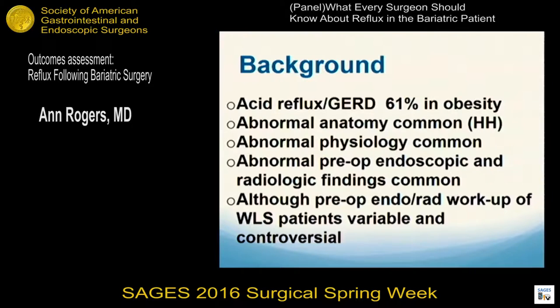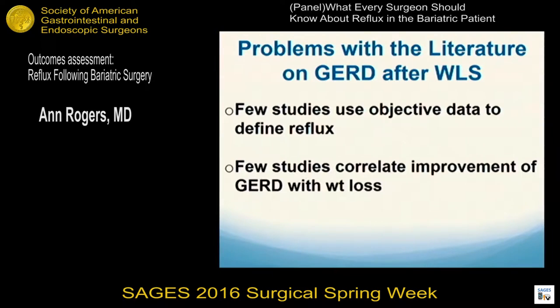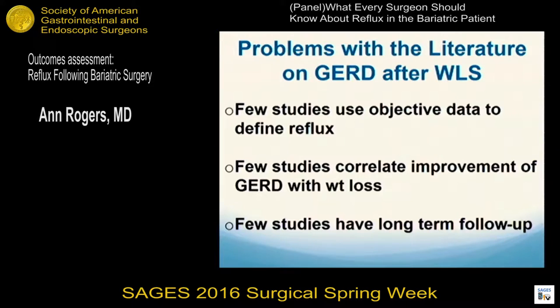There's a lot of abnormal physiology. We often find abnormal endoscopic and radiologic findings before surgery, but the preoperative workup of bariatric patients is quite variable and quite controversial, so not everybody does these tests. If you look at the literature on GERD after weight loss surgery, very few studies actually use objective data to even define reflux, and few correlate improvement of GERD with weight loss, and very few have long-term data, so it's hard to interpret.